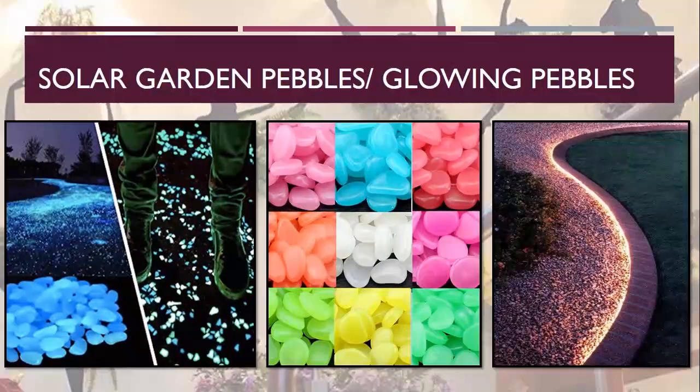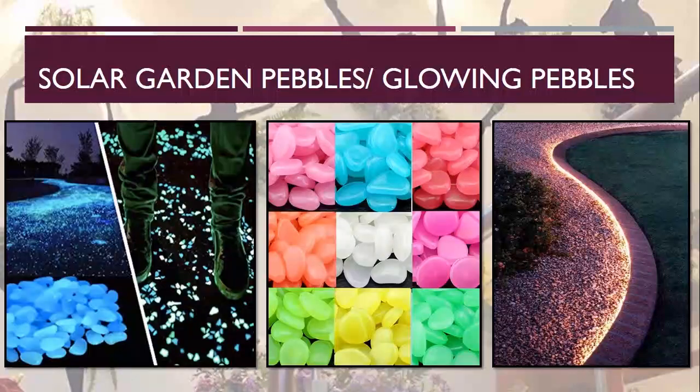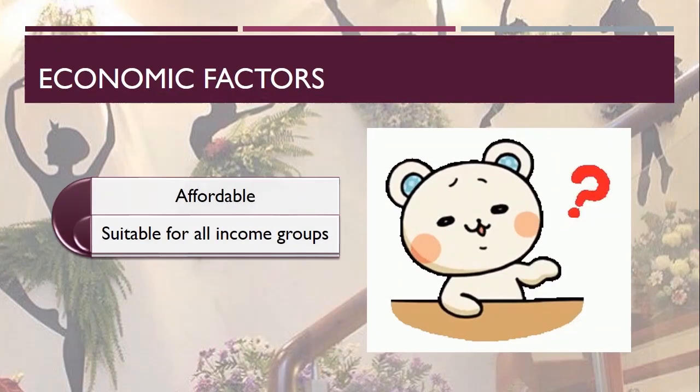The next one is solar garden pebbles, also known as glowing pebbles or illuminating pebbles. These are relatively new in the market and many people are not aware of them. They are made from non-toxic luminescent synthetic resin, available in various colors. These stones absorb light during the day from sunlight or any other light source, and then emit a beautiful tinted glow at night. Since I'm focusing on unconventional gardening in residential interiors, I suggest using them in aquaponics as they work well in water. They can also be used in potted plants or anywhere in the interior wherever you want to give a touch of glow.